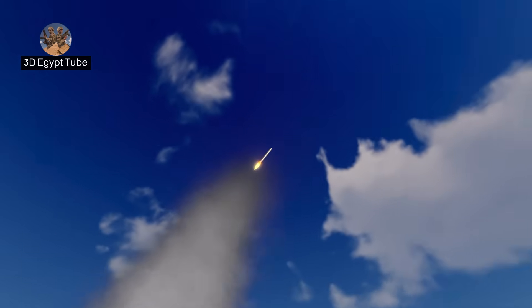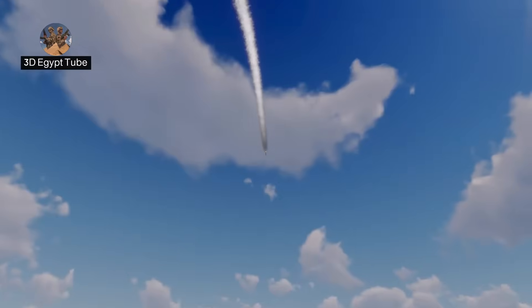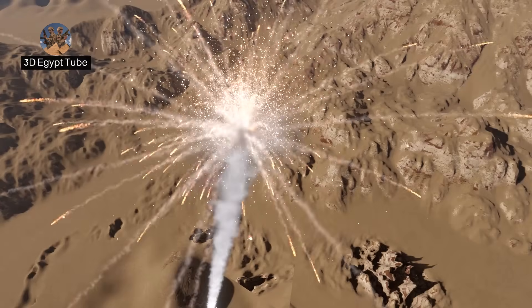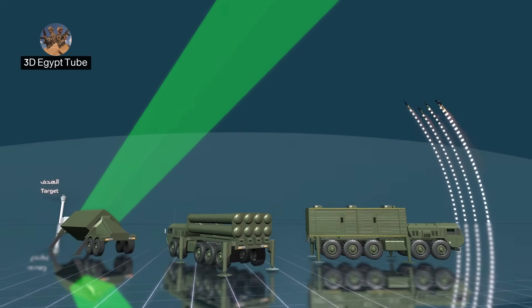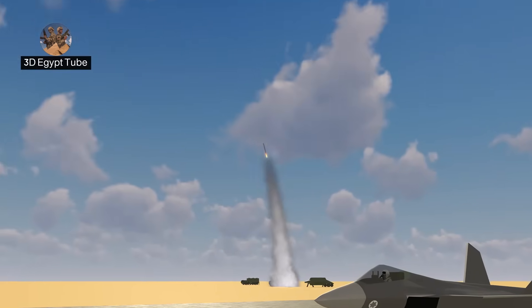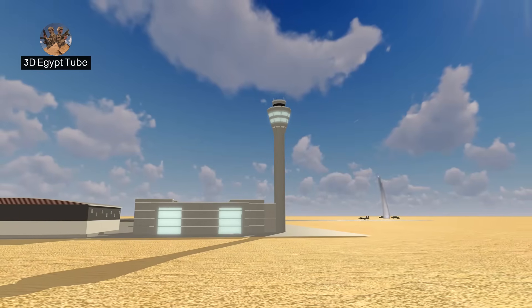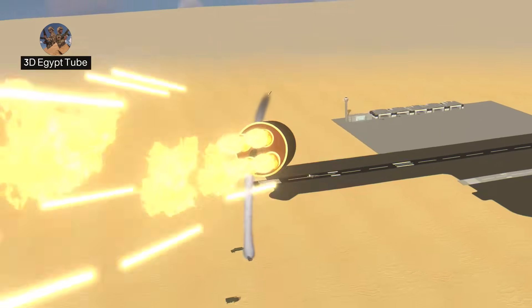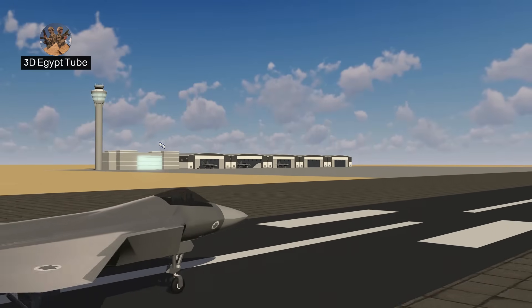But how will Israel intercept the missile? Here it is time to explain how the THAAD air defense system works. It is an American missile defense system and one of the systems used by Israel, specifically designed to intercept ballistic missiles during the atmospheric entry phase before they strike their target. The THAAD system operates in the upper atmosphere and does not carry an explosive warhead, but rather intercepts the missile through direct collision.